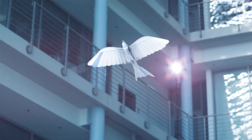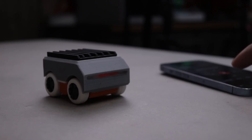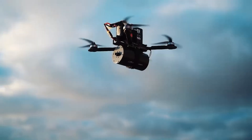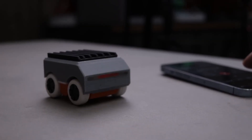The future is unfolding faster than ever. From flying cars to lifelike robots, these innovations prove that science fiction is quickly becoming reality. Which of these futuristic inventions blew your mind the most? Let us know in the comments.